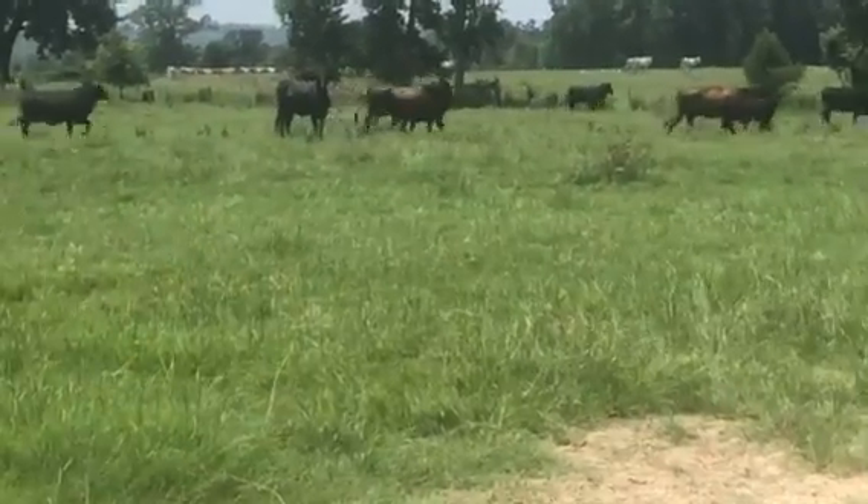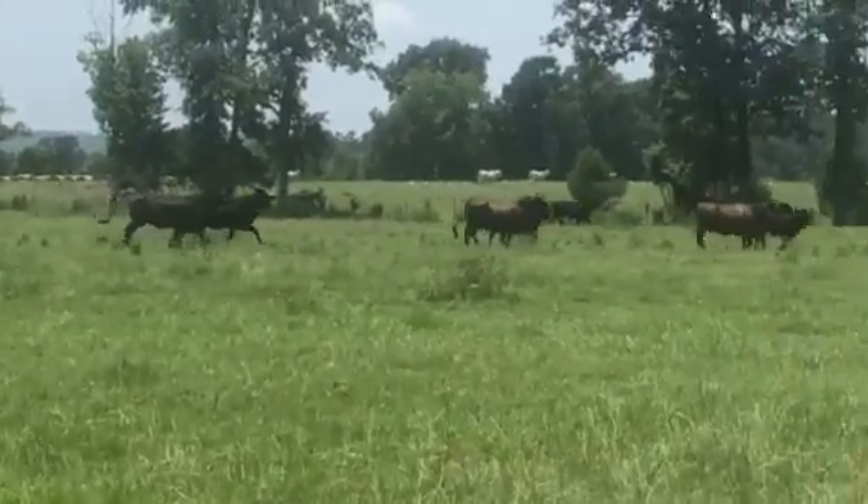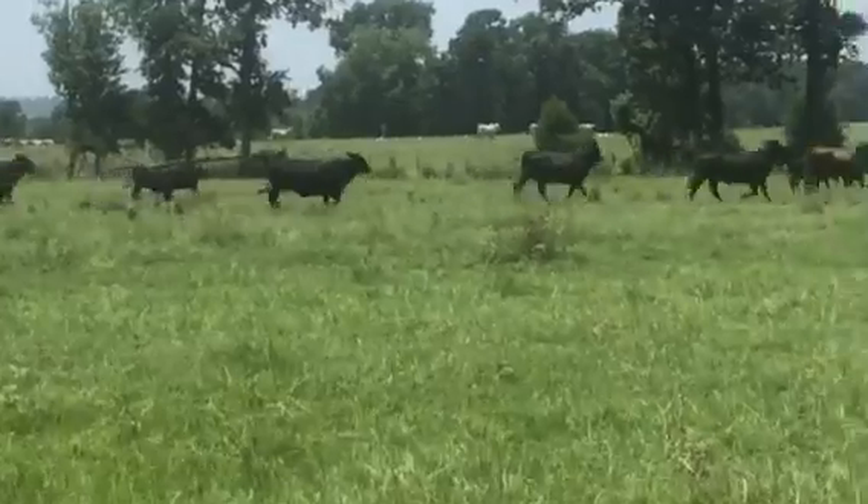Beautiful. Again, the black calves are sired by 44 Farms bulls. Most of these are solid black calves. The calves have been worked and processed.